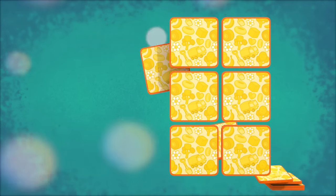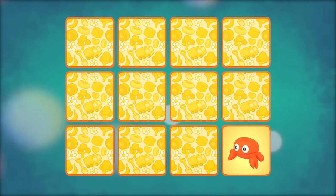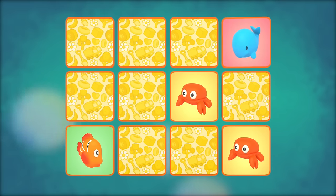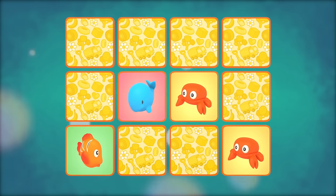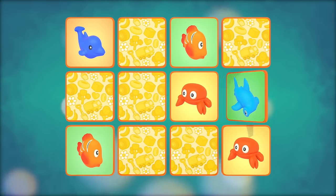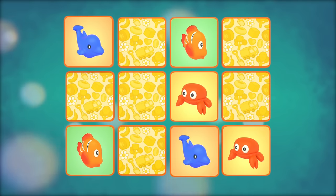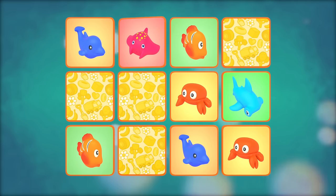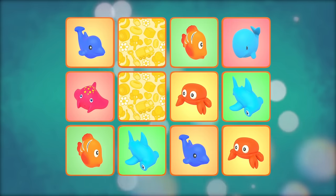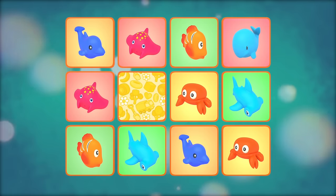Let's match the toys! Crabs. Fish. Dolphins. Hammerhead sharks. Stingrays. Whales.